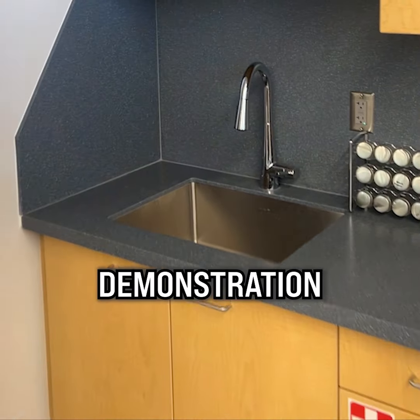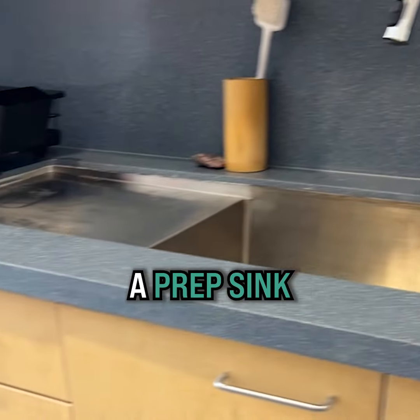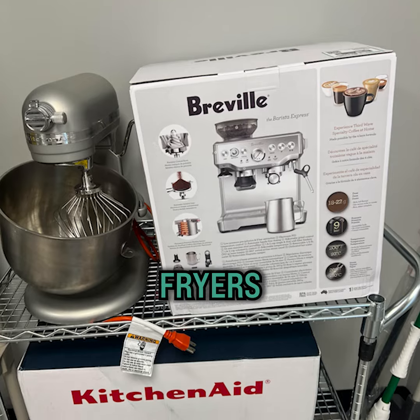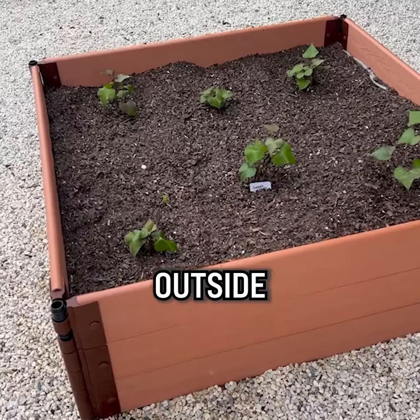Behind the demonstration area there's a prep kitchen that also has a dehydrator, a dishwasher, and a prep sink. They have all kinds of extra equipment like Instapots, blenders, a KitchenAid mixer, air fryers, a juicer, and even a coffee machine to teach you how to make the best coffees and cappuccinos.